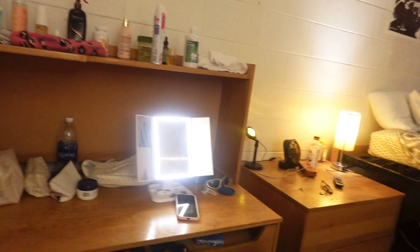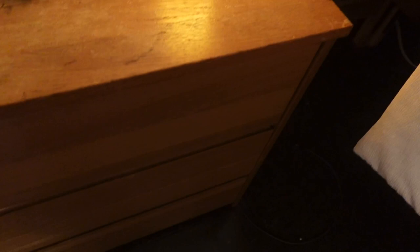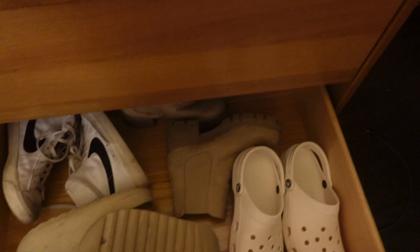It comes with two of these dressers, which are also huge and have a ton of storage — you can put so much stuff in there. I use this one as my night dresser.